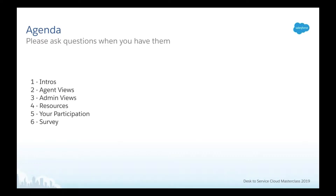What we're going to cover today: we'll do some intros, then go into agent views — using Service Cloud from the perspective of an agent, what you need to know, how you navigate, and do your work. Then we'll jump into the admin side, where do you go to set things up. Then we'll review resources. I typically leave plenty of time for Q&A — you can put your question into the Q&A panel, or save it till the end and we can unmute you.